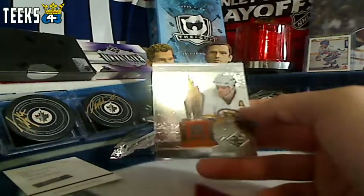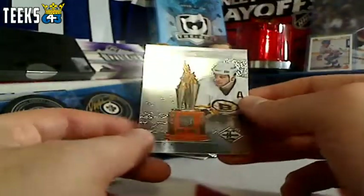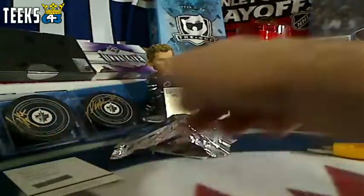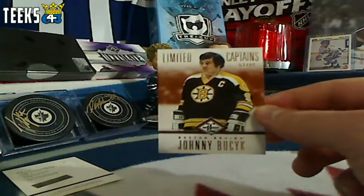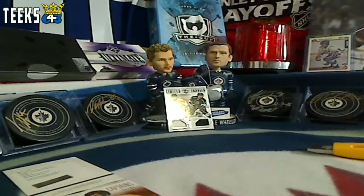Next up we got a trophy card for the Boston Bruins — Cam Neely, numbered out of 199, so that's a one point card for Sean. Congratulations. And another hit for the Boston Bruins — this is Johnny Busick, two points for the numbered out of 99. Nice finish to the box there for Sean, three points in the last two cards.